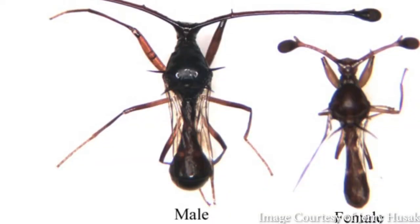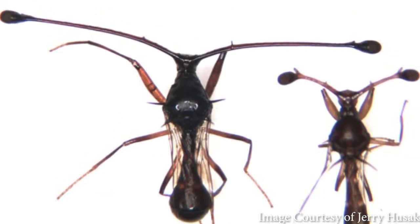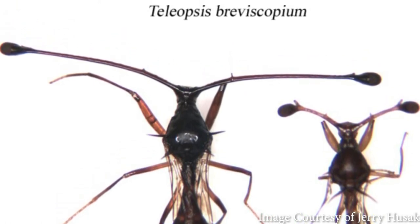Finally, I'll leave you with one more oddball of sexual dimorphism: the stalk-eyed fly. Males' eyes can span greater than their own bodies — held up by stalks — and they act as the primary sexual selection mechanism in the animals. Not only do females prefer males with a wider eye span, but males will also size each other up. Those with a shorter eye span will back off from those with a wider eye span.